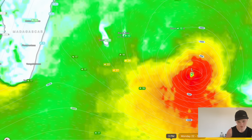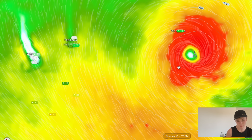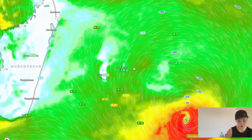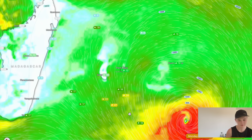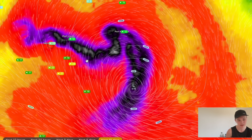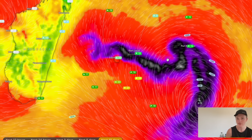The ECMWF model doesn't call for any impacts beyond Wednesday or Thursday on Mauritius or Reunion, but it does call for a significant impact on Rodriguez, which is similar to what the GFS predicts. The key takeaway is there is a good chance the cyclone doubles back and hits Mauritius, but we'll need to get to Thursday or Friday to really know how likely that is. Either way, it's going to take a very erratic track throughout the southwest Indian Ocean.